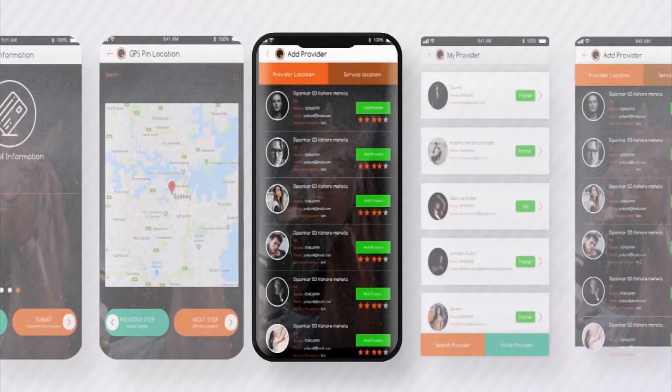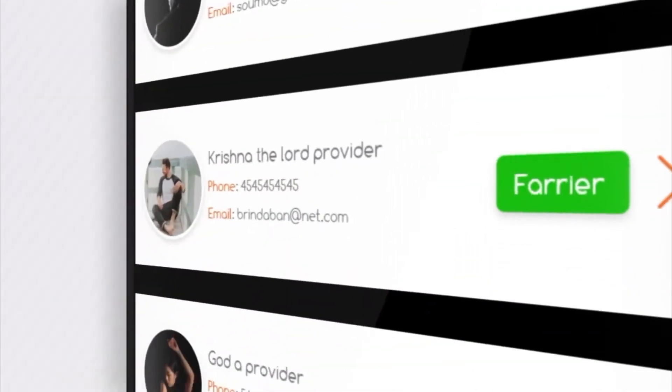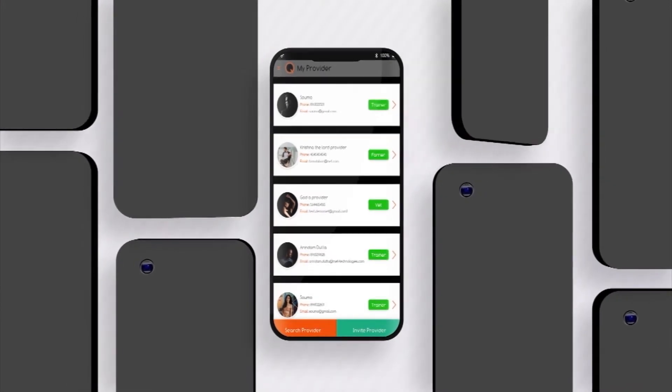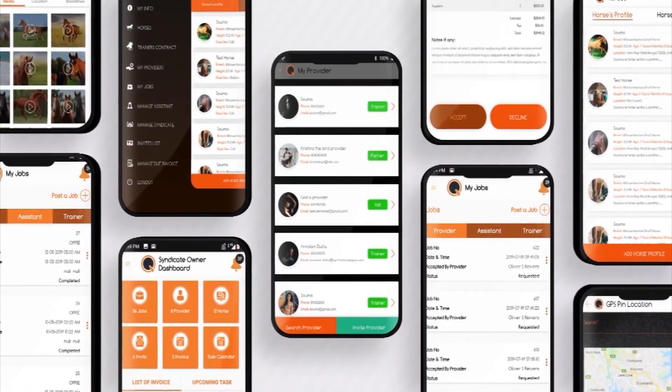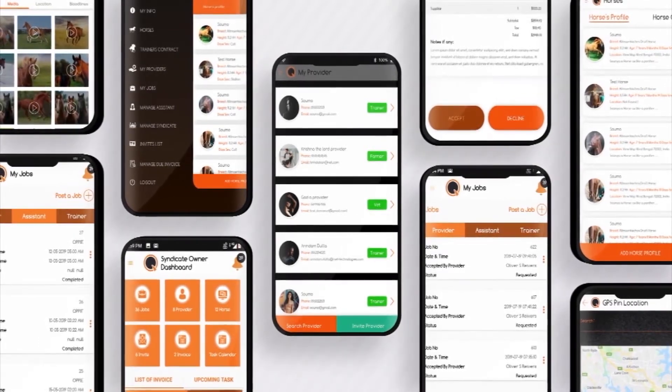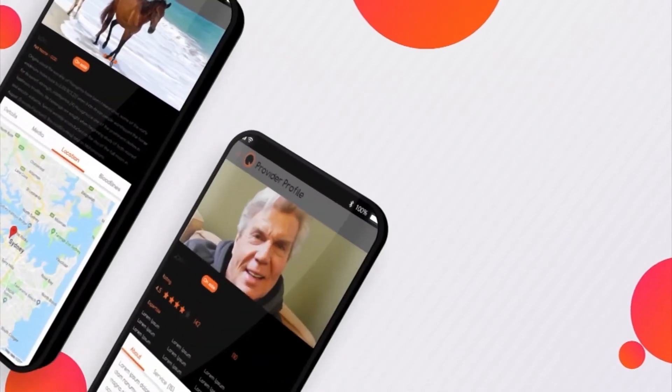You will find any open contracts that you have issued or accepted from the contract option on the menu. What's more, you can invite fellow horse care providers and owners to use this application using the invite function in the invite list panel.